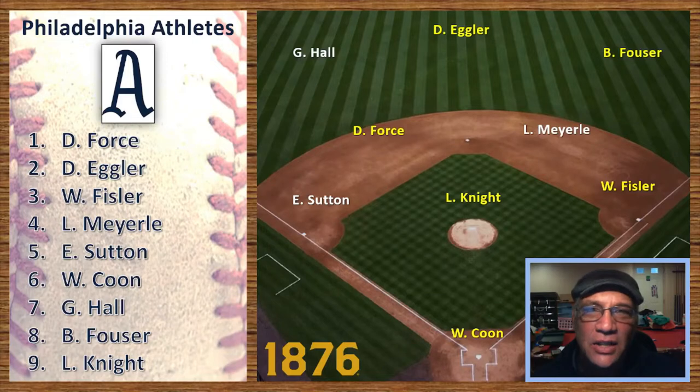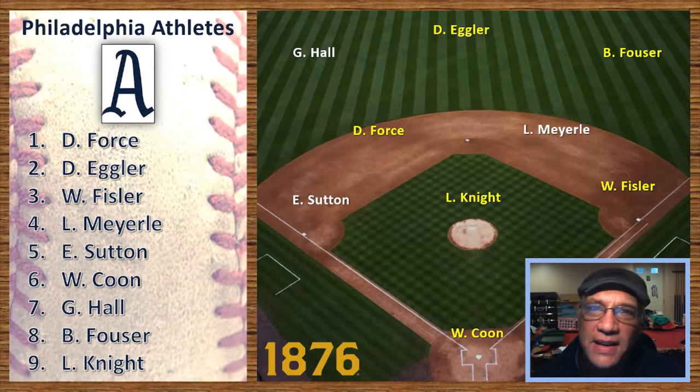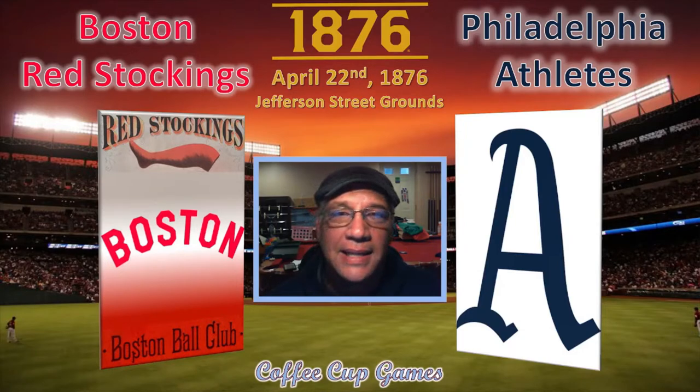For Philadelphia, they ended up going 14 and 45 — the second worst team in the National League in 1876. They do have three pretty good players: Ezra Sutton, Levi Myerly, and George Hall. Here's their lineup: Force the shortstop leading off, Egler the center fielder batting second, Fissler the first baseman batting third, Myerly at second batting fourth, Sutton the third baseman batting fifth, Coon the catcher batting sixth, Hall in left field batting seventh, Fouser the right fielder batting eighth, and Lon Knight on the mound.